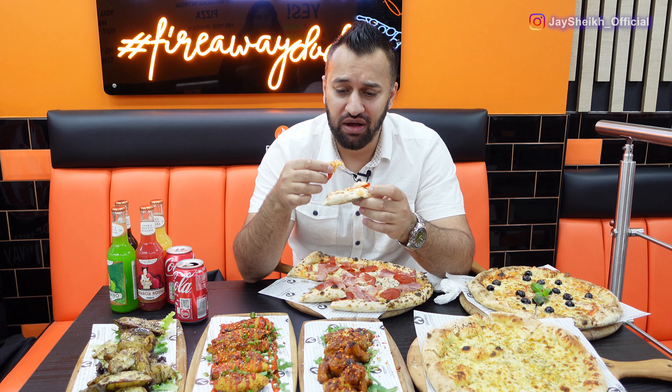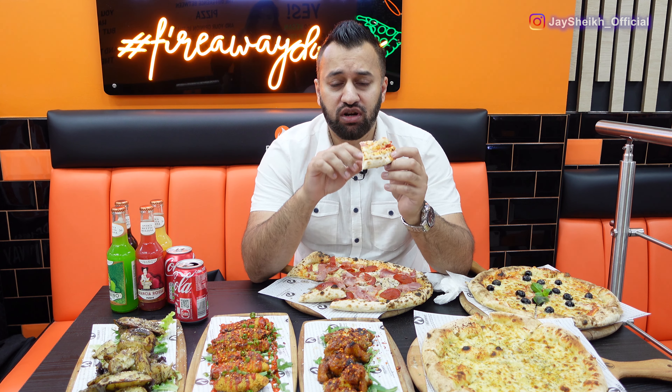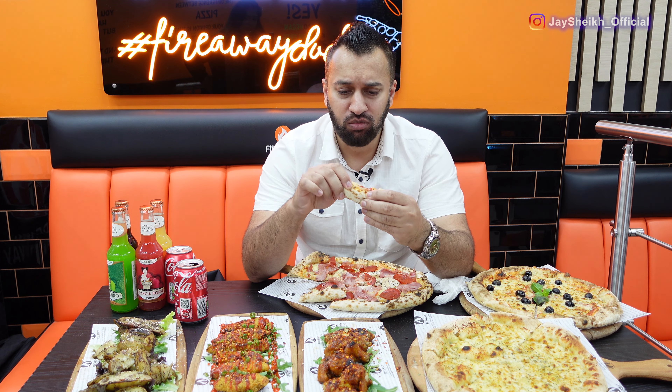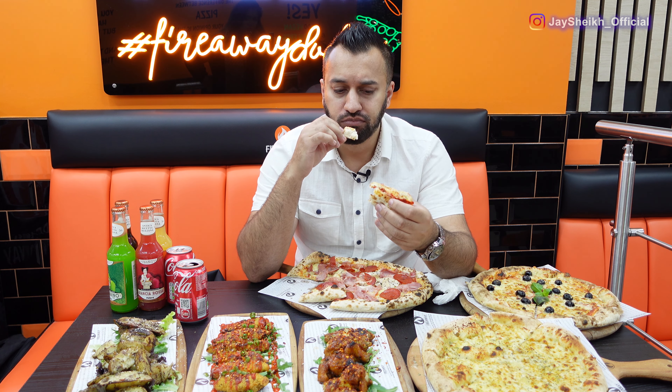This pizza is bang on. It comes on a fresh dough that they make every day. What's unique about this place is the dough — it's all freshly made, comes on a thin Italian base, very very soft. Have a look at how this tears — that is beautiful Italian bread. Nice and cheesy as well.